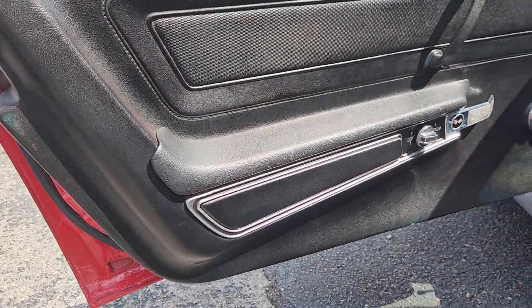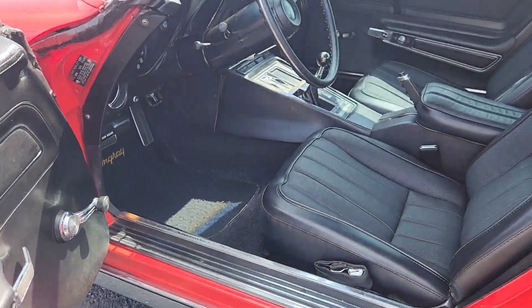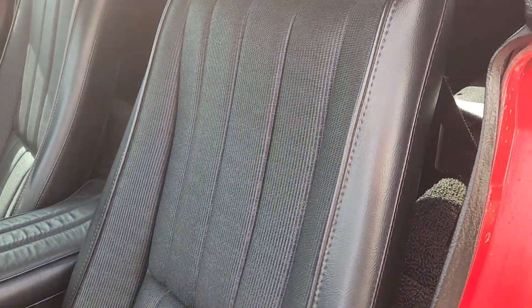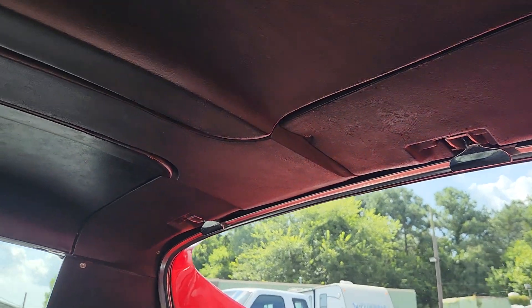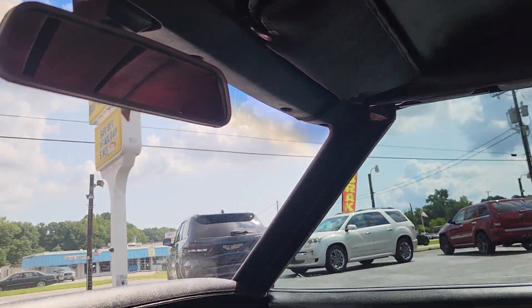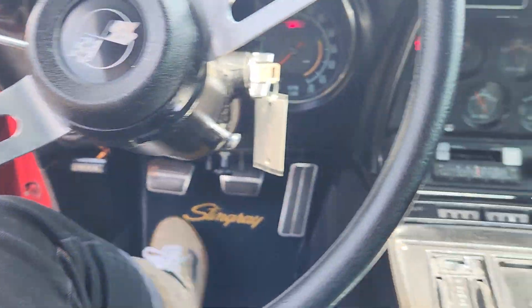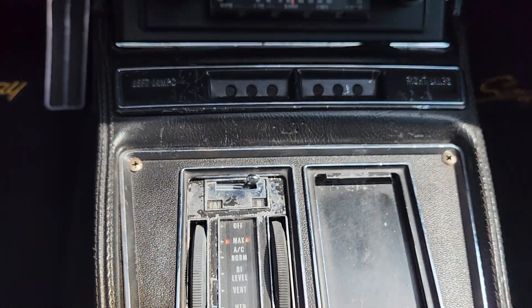The door panels are in really good shape. I would imagine the interior has been redone at some point just due to the age of the car, and the interior does look really, really good. This car does have tilt steering, and it is a factory air conditioning car — that is working and on right now, cooling well.